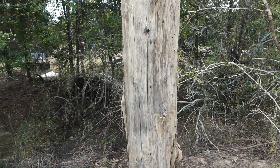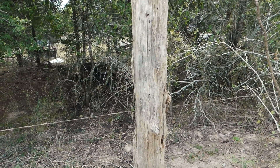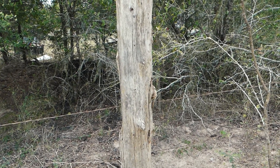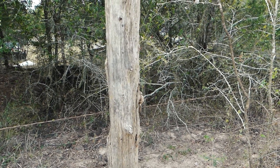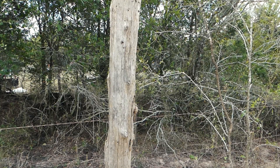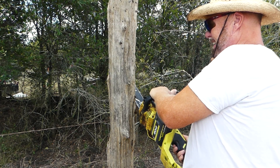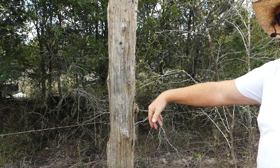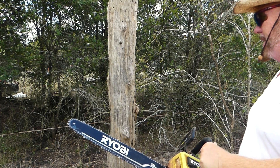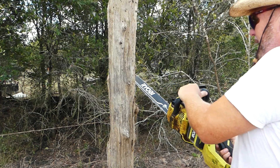I pulled this post out of the ground, so it's been in full ground contact — I'm going to guess every bit of 30 years if not 50 years. Let me put a chainsaw on it and we'll do a discovery together. When you have an old post, go ahead and cut it at a little bit of an angle so the water will come off of it faster, and paint or treat the tops.